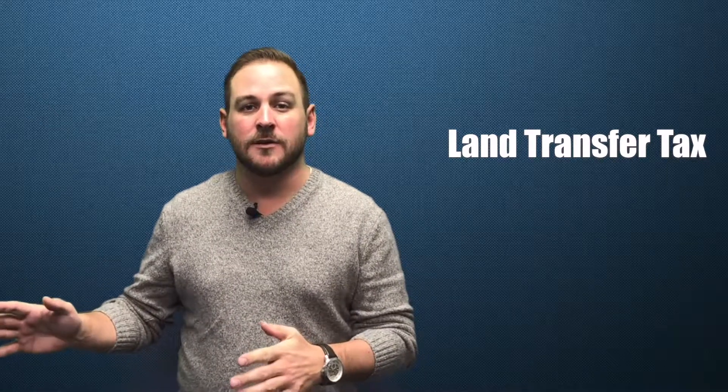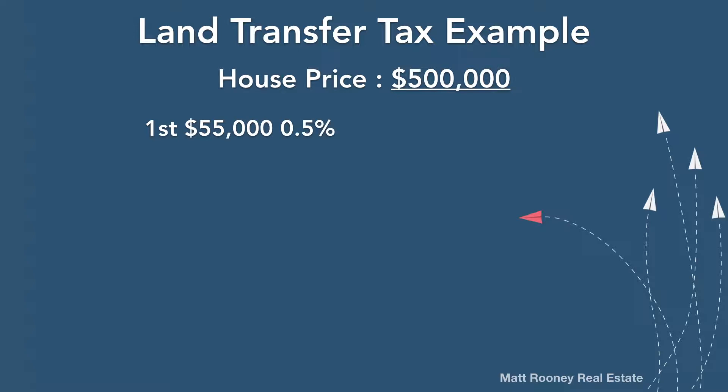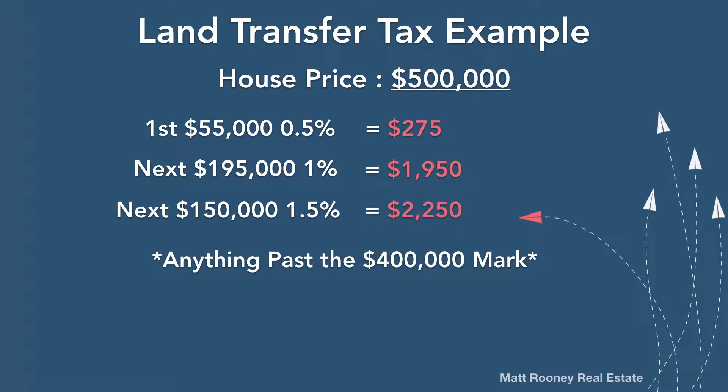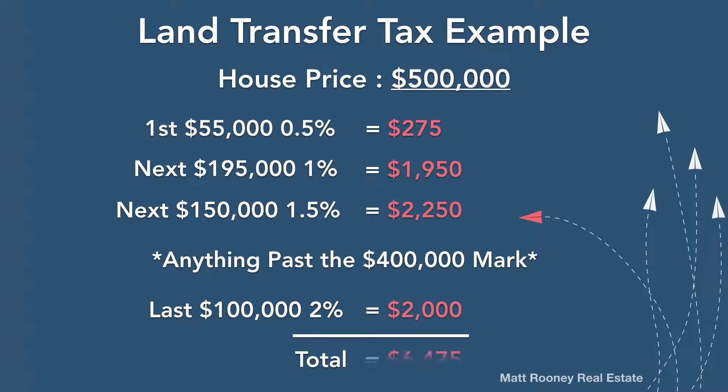Next, we have land transfer tax. You can always ask your realtor or lawyer to calculate this for you, but here's an example of what the land transfer tax would be on a $500,000 house. On your first $55,000, you're going to pay 0.5% — that's $275. On your next $195,000, you're going to pay 1%, which is $1,950. On the next $150,000, you'll pay 1.5%, so $2,250. And then anything past the $400,000 mark, you'll have to pay 2% on — in this example, another $2,000. Add them all up and you get your total land transfer tax on a $500,000 home of $6,475.